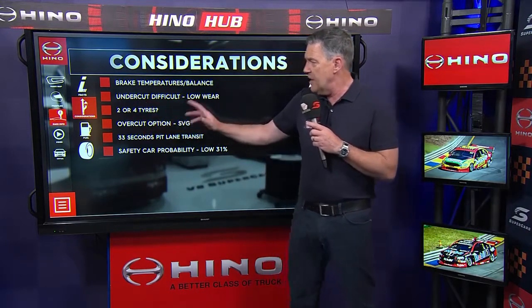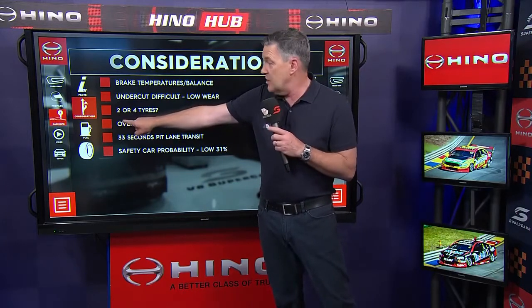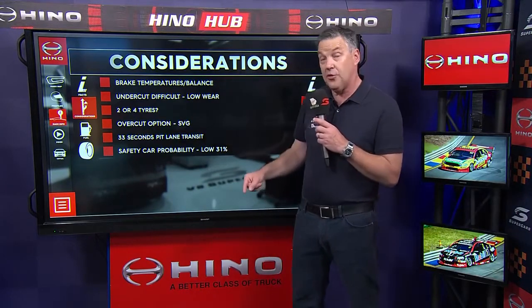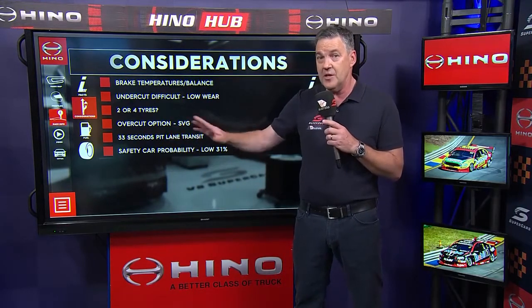The whole two or four tyre thing is probably falling in favour of two tyres, but if you need to save a second you can grab two. Just factor it in the back of your thoughts as the race wears on. The overcut works here and Shane proved it again yesterday.